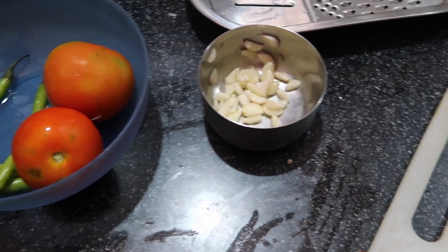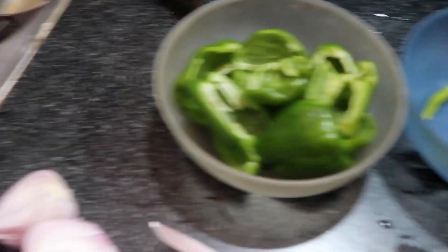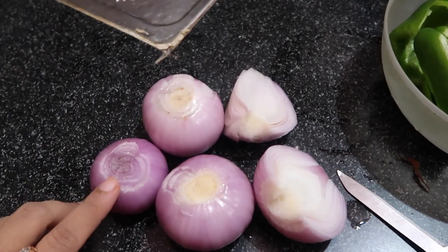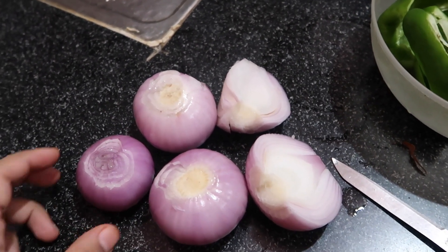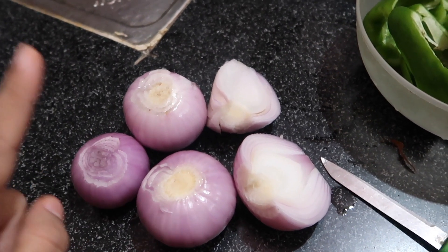I chopped the rice. This is garlic, this is tomato, this is shrimp which is yet to be chopped. These are the tomatoes I need to cut. I will cut the tomato first — so I chopped the tomato.